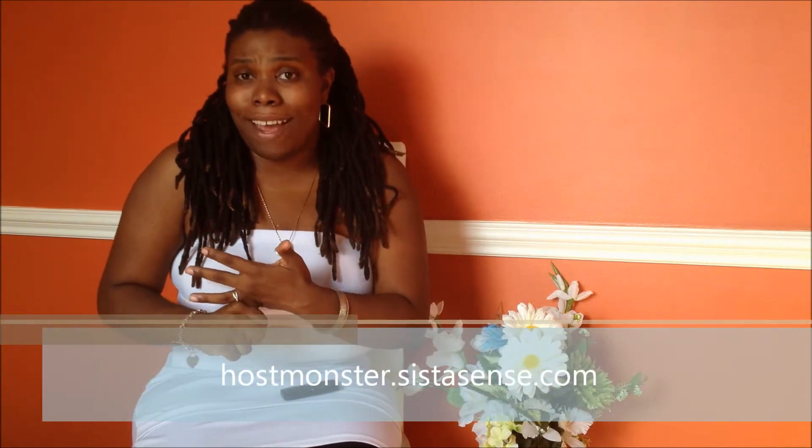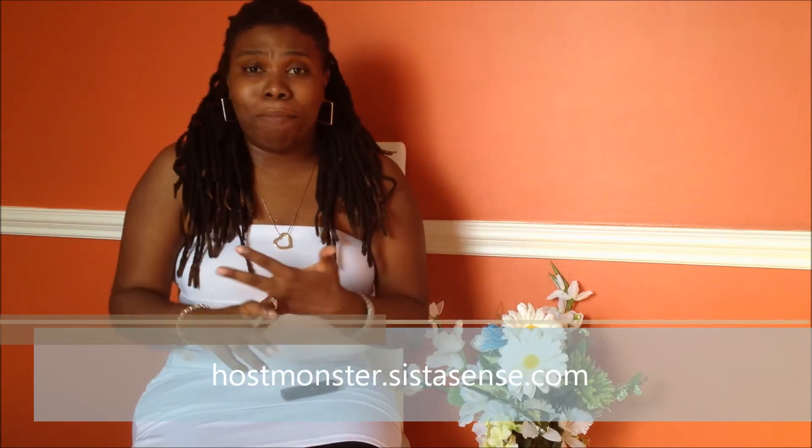Essentially, what you want to do is get WordPress hosting on your own website. As far as hosting is concerned, I love to use HostMonster. If you want to sign up through me, you can go to hostmonster.sistasense.com. I use it and recommend it for my clients — I've got over 15 websites, all of them on HostMonster. Their cost is right; right now they're doing a $3.95 a month promotion, or you can get it for around $5.95 a month with six-month, one-year, or two-to-three year packages, whatever works for your budget.